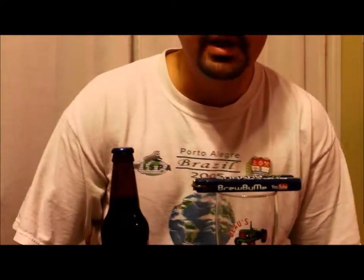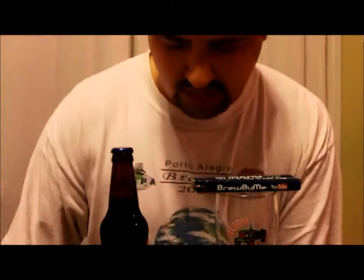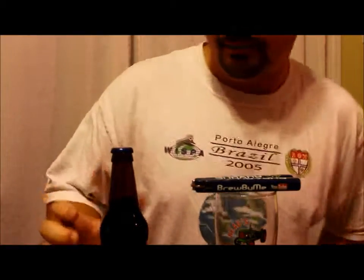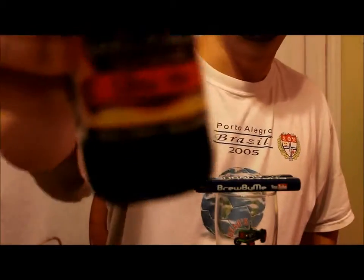Good evening, YouTube. Brew by me back again. Tonight, I'm going to be reviewing the last beer I picked up from when I was in Lake Placid, New York. This is the Lake Placid Brewing Company in Lake Placid, New York.